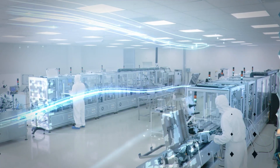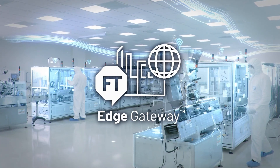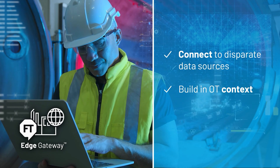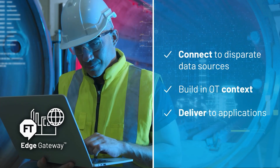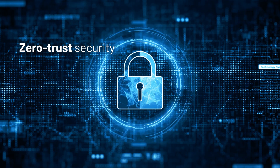Give your industrial data meaning with the FactoryTalk Edge Gateway app, which is included in the curated app marketplace. It helps you to connect to disparate data sources, assemble a flexible data model with OT context, and push it to downstream IT applications for superior IT-OT convergence.